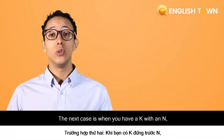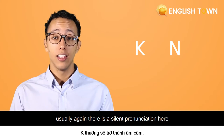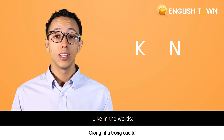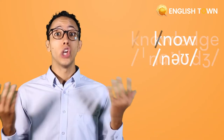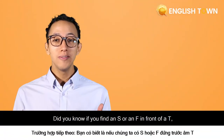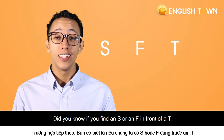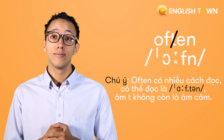The next case is when you have a K with an N. Usually there is a silent pronunciation here, like in the words knee, know, knowledge. Did you know if you find an S or an F in front of a T, sometimes this can be silent — like a word like often, or soften, or listen.